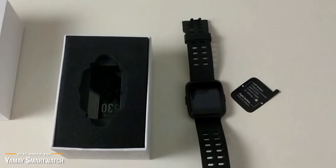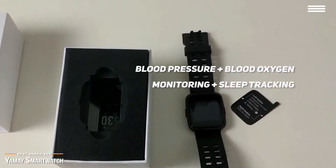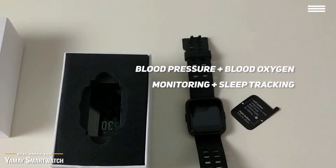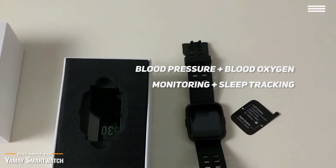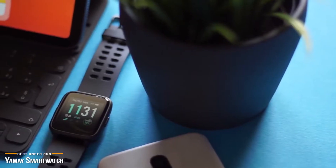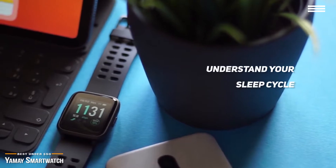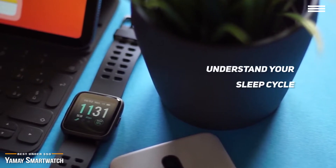At this price point, a huge bonus is its blood pressure and blood oxygen monitoring, plus sleep tracking. Wear the watch to bed and let it analyze your sleep. It will give you a summary of your sleep cycles, total sleep time, and wake time, so you can see it broken down into periods of light sleep, deep sleep, and wake time that will help you better understand your sleep cycle and let you make adjustments for a healthier lifestyle.